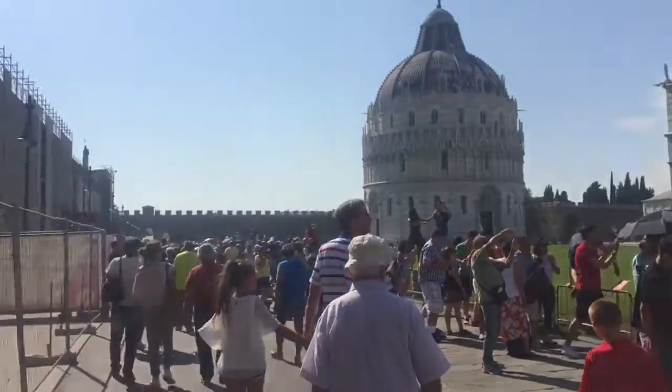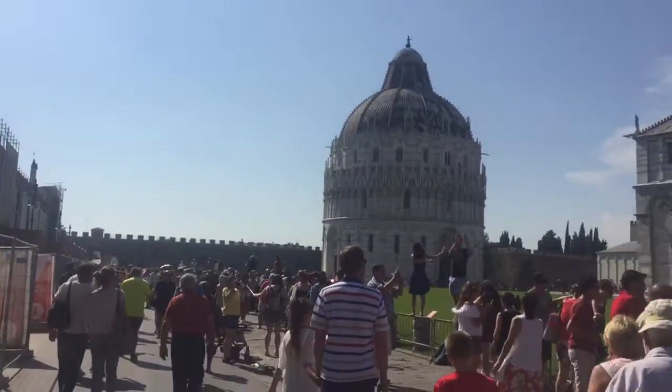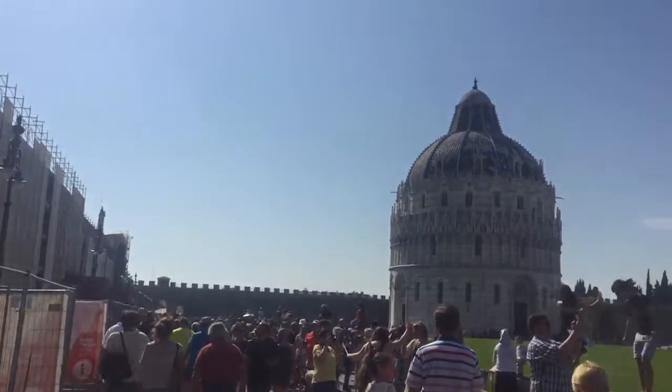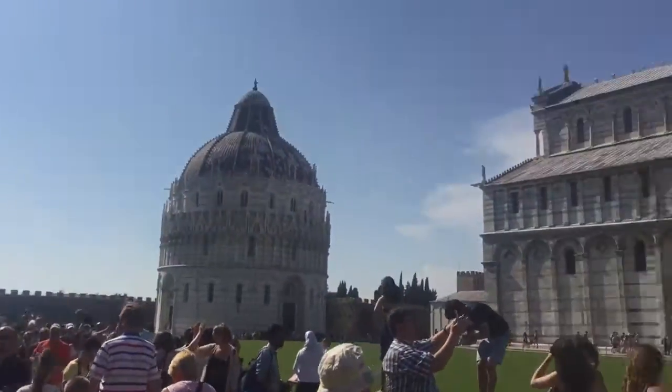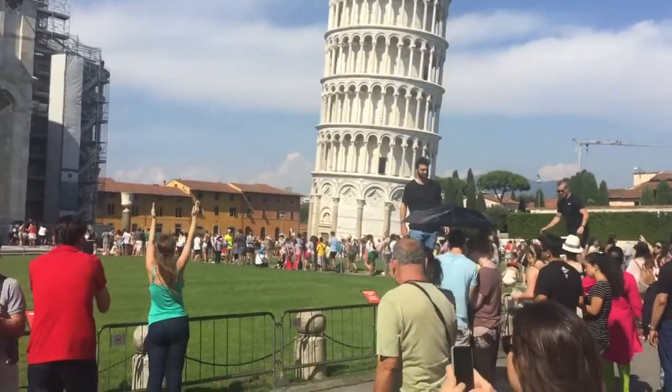It's surrounded by a kind of — what do I call it — a fortress. It's inside a fortress. You got the cathedral to my left, the cathedral in the middle, and then you have the leaning tower to my right.